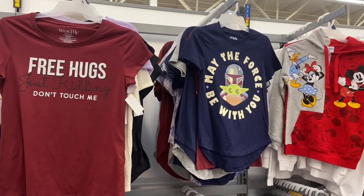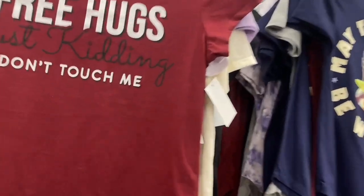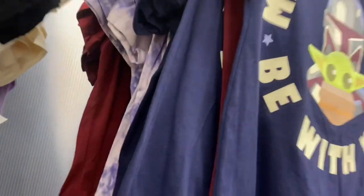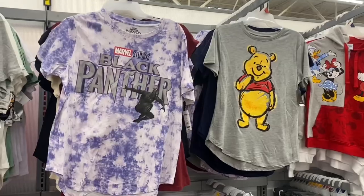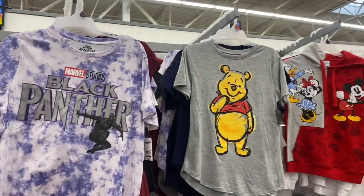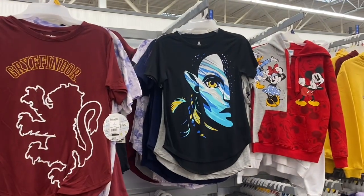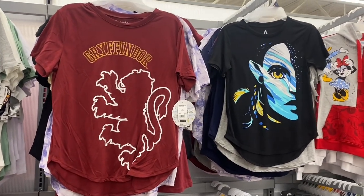They have Star Wars 'May the Force Be With You' and 'Free Hugs Just Kidding Don't Touch Me' in brown — Wound Up brand. They come up with the most interesting things and they're definitely on trend. Those are $8.98. They also have Black Panther for $8.98, Winnie the Pooh for $8.98, Avatar for $8.98, and Harry Potter for $8.98. They have some really cool graphic shirts right now.